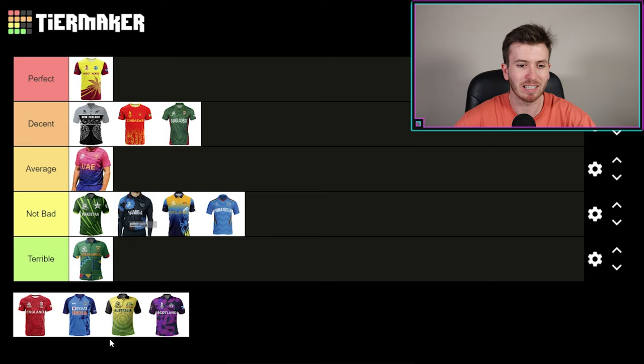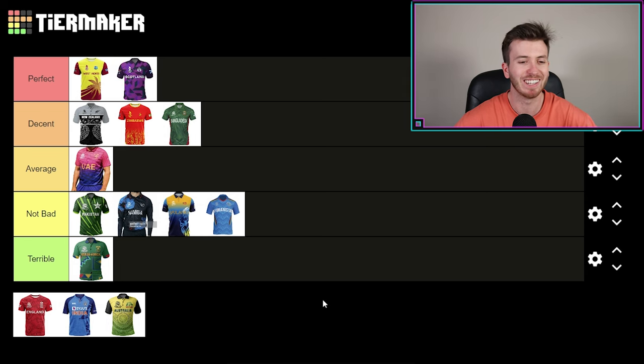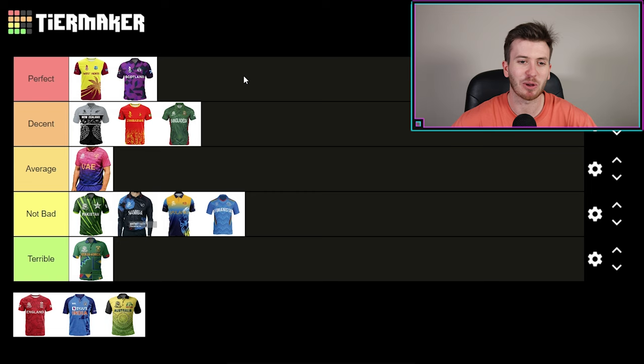Some heavy hitters remain in the tier maker. If you guys are new to the channel, give us a subscribe — we're trying to grow the channel as quickly as we can, so it'd be awesome if you could hop on board. Scotland — now, obviously my name is Caden MacDonald and I have Scottish blood, and I think this kit is perfect. I know it might be controversial and a little bit biased, but I don't think I've ever seen anything like it. We know the Scottish flag is blue with the white cross, but they've incorporated purple and black and a little bit of blue. It's so unique — no other team really has the purple design. It's almost a little bit Hobart Hurricanes-esque. I love it — Scotland goes in the perfect tier.